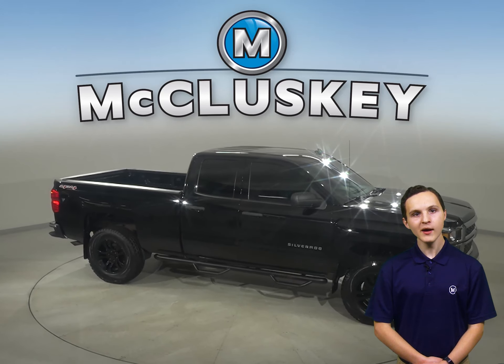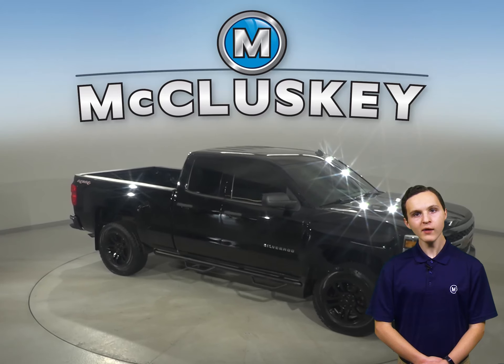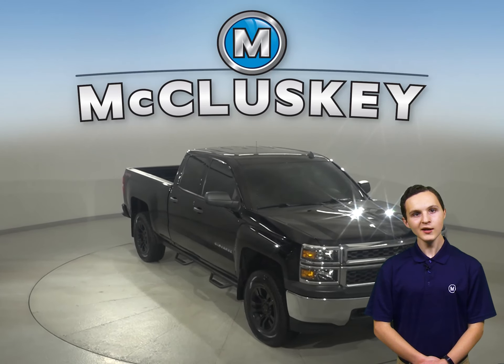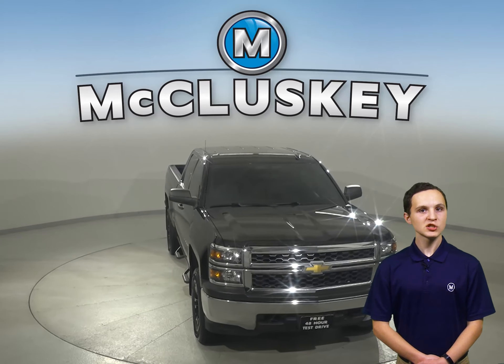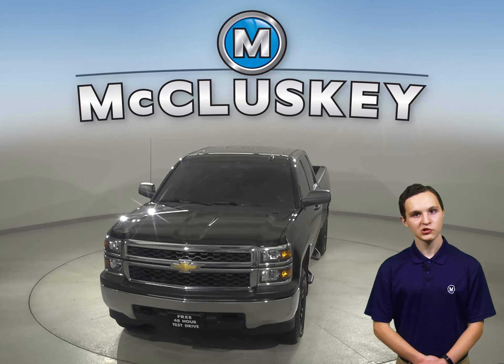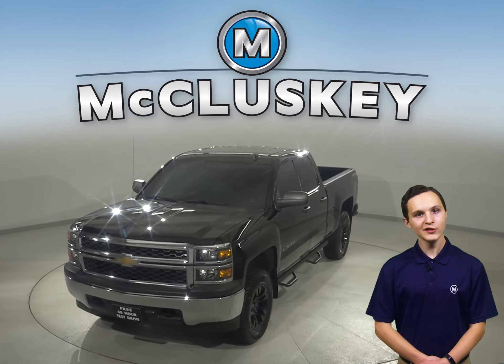There's only 92,000 miles on the odometer, so this Silverado qualifies for our free lifetime mechanical warranty, unlimited years and unlimited miles. So check out this Chevrolet Silverado 1500 today with our free 48-hour test drive, and see why you're going to love this truck.